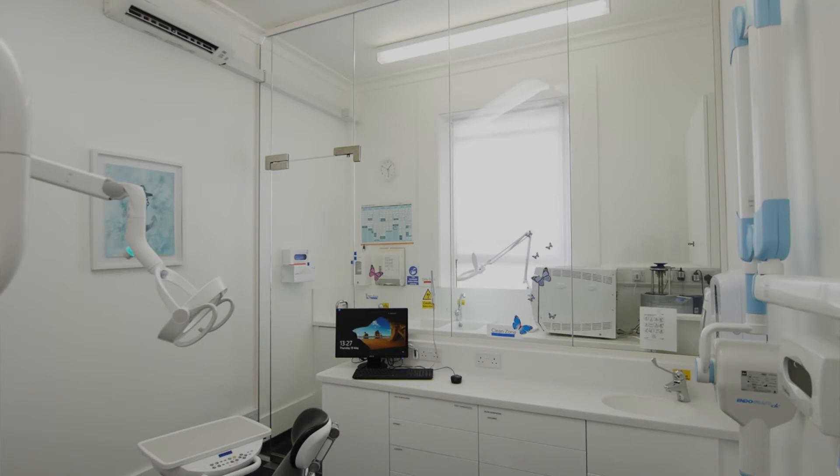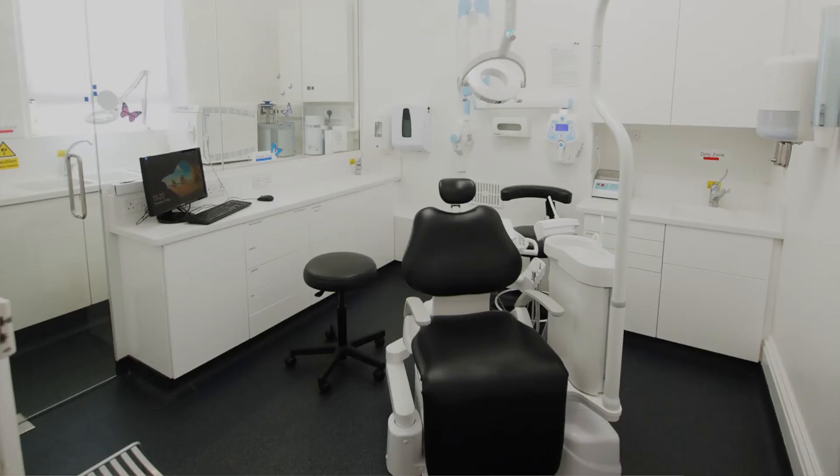We have often achieved this by separating the area with partitioning or a glass screen, as demonstrated by Norfolk Square Dental Practice. The cabinetry design was optimised for functionality and a modern appearance.